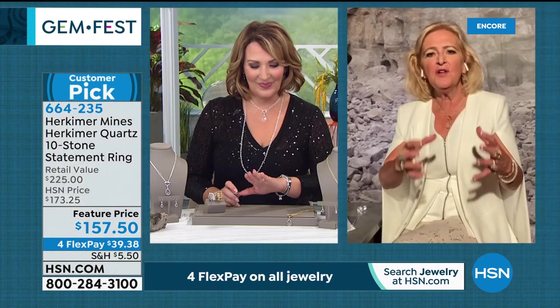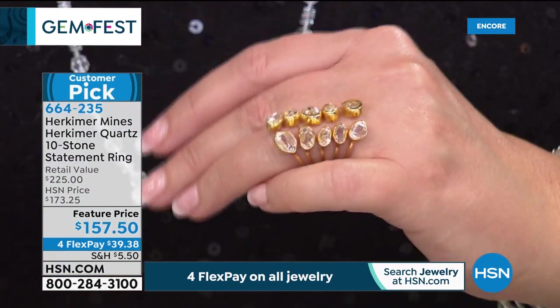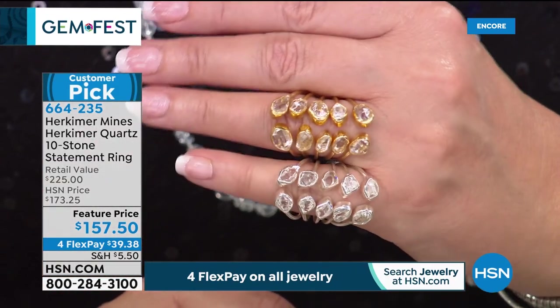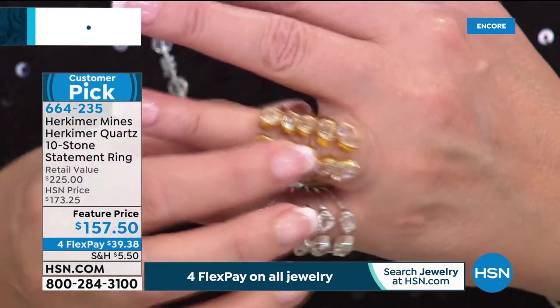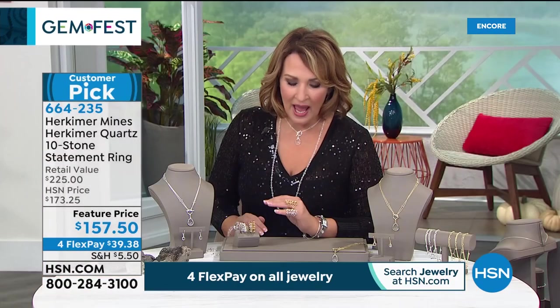Every Herkimer diamond is like a star or a snowflake — all different. They needed to pull together 10 very similar stones to create this piece. Renee wears hers all the time — she has the gold one on today but owns it in silver and wants both. Colleen mentions Meghan Markle, Duchess of Sussex — she loves Herkimer and was dripping in Herkimer at a wedding. After that, the phone at Renee's store and office in Herkimer County started ringing off the hook, with people all over the world clamoring to know where to get these stones.